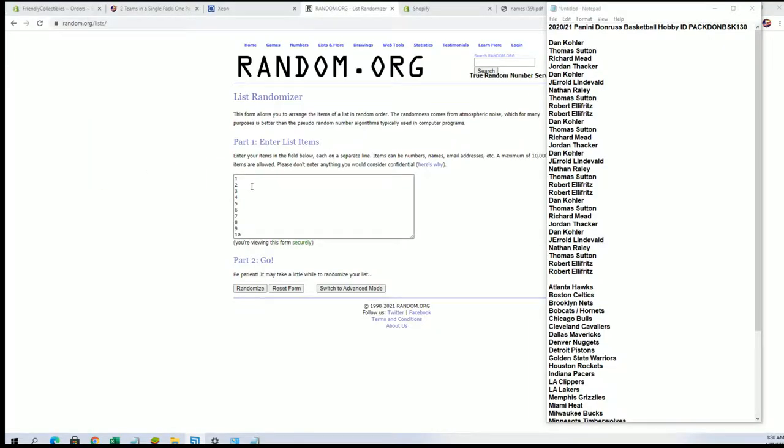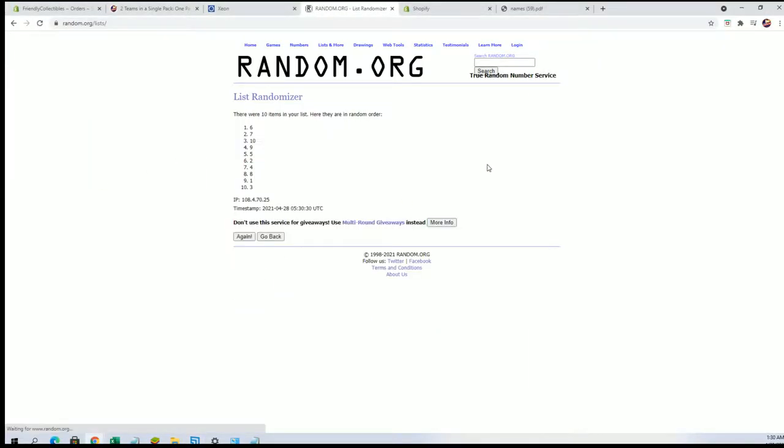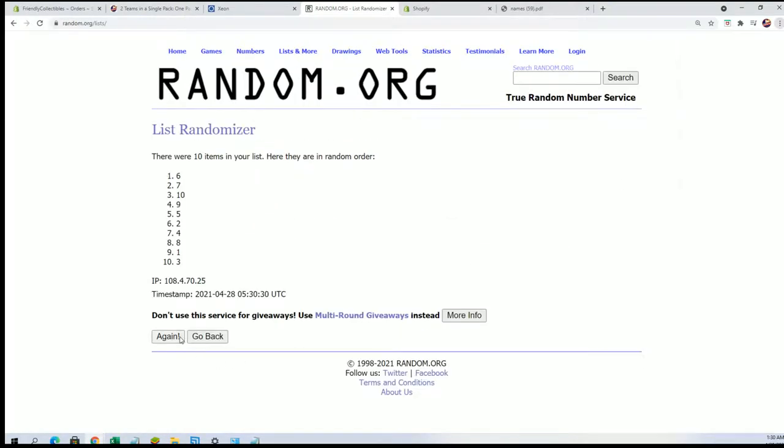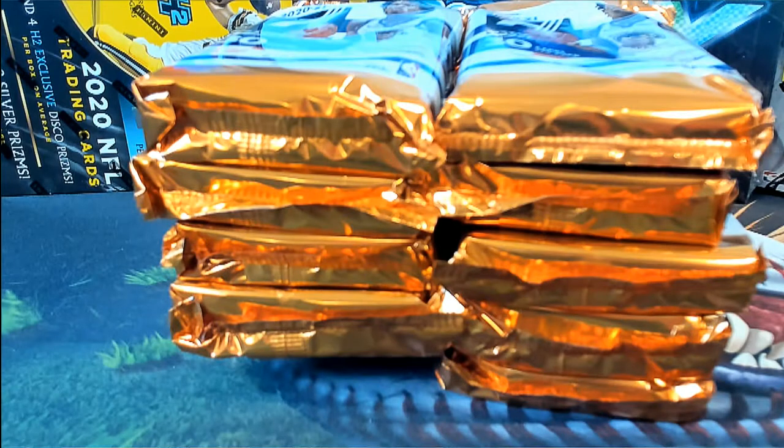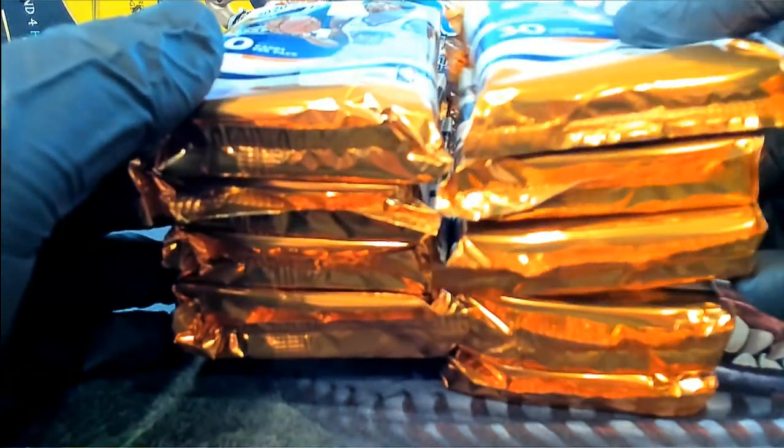All right, one through ten — random for our pack here, right? That's number eight. All right, pack number eight, which will be right there.